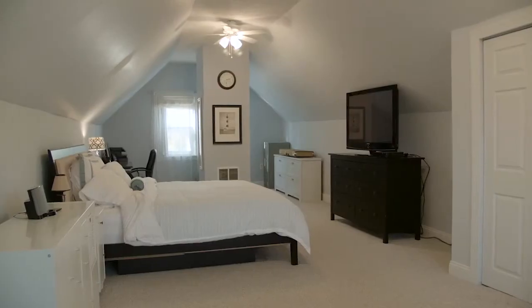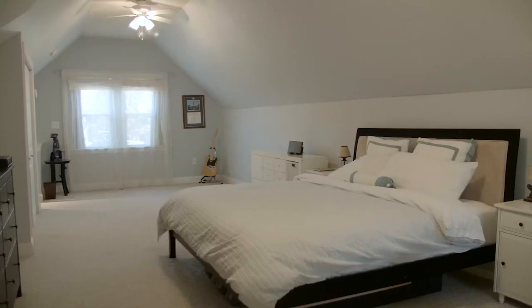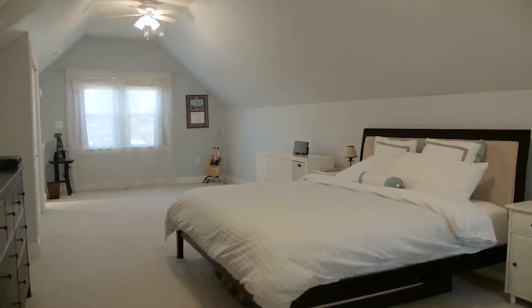Upstairs is your own private oasis with a large master suite with vaulted ceilings, large closets, and an office space or sitting area.